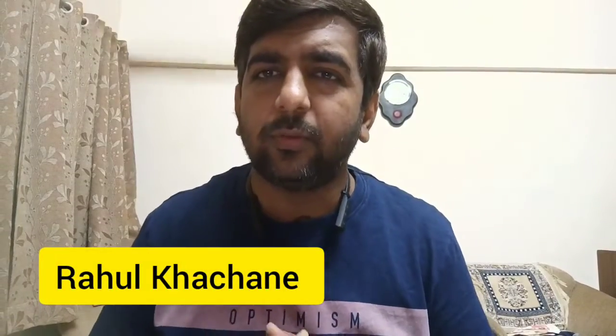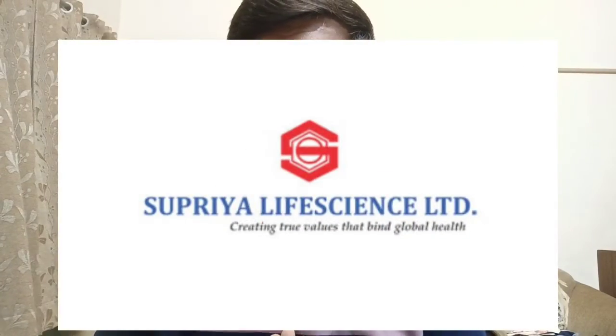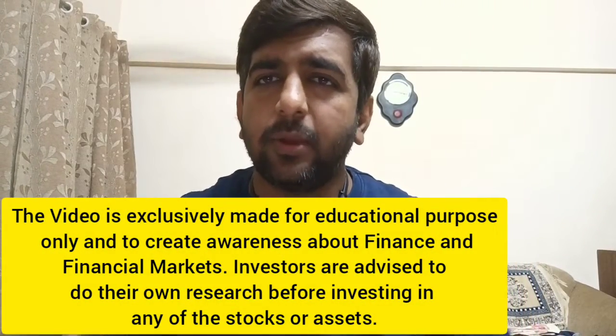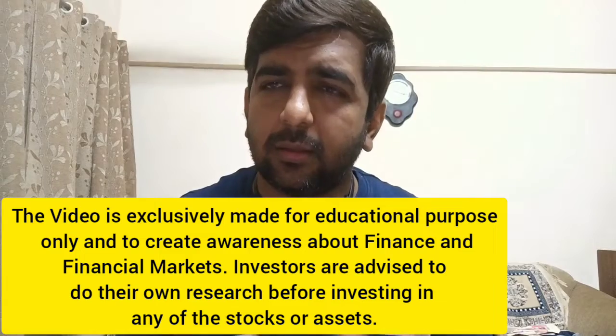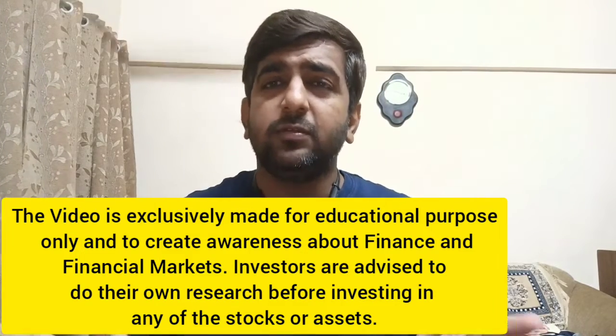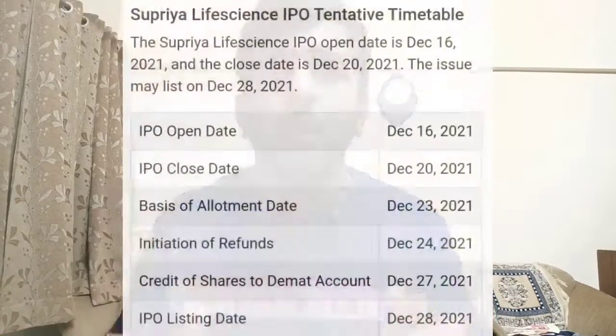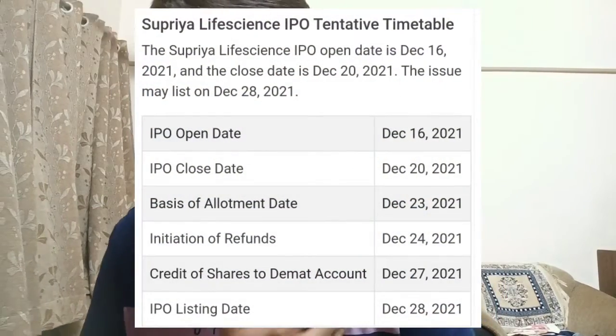Hello everyone, today we are going to discuss about Supriya Life Sciences IPO — a very interesting company. We will go through the IPO details first, then the financial performance of the company, and then about the company and the segment in which the company is functioning.